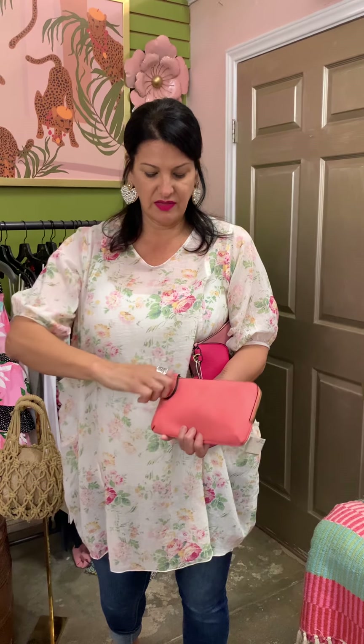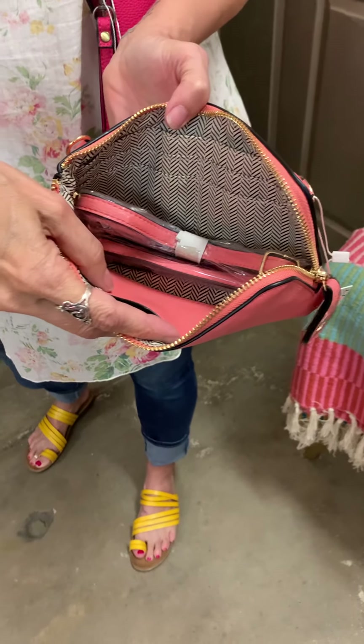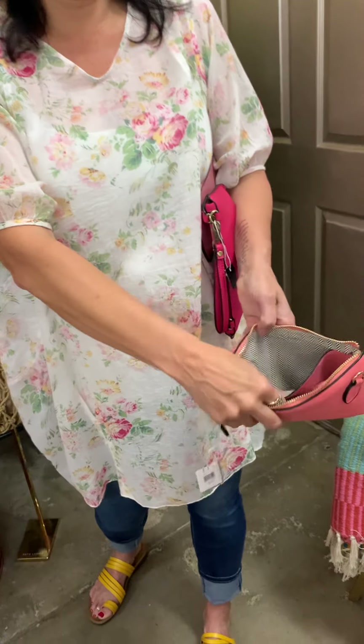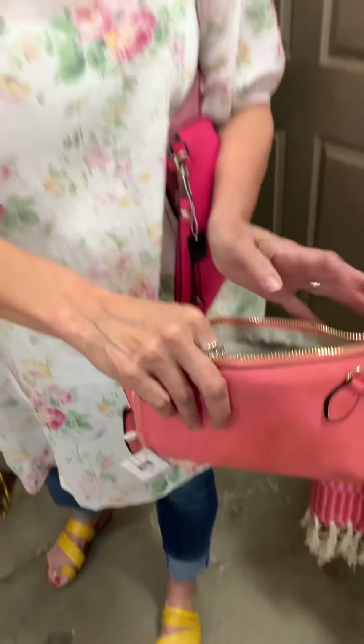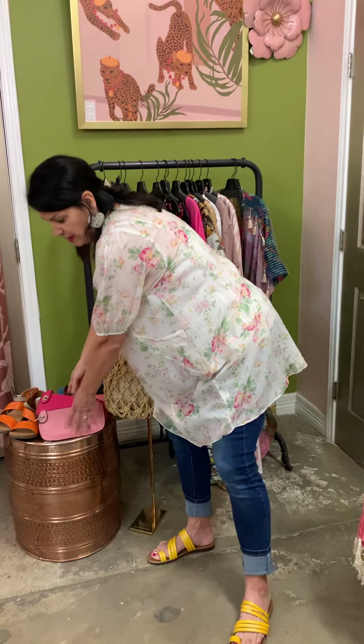I'm going to open this back up — it has a place for your credit card and also another little pocket. You could put a little treasure in there, maybe a pack of gum or something. That's what I carry in my purse, obviously. So you could use those and that would be great.